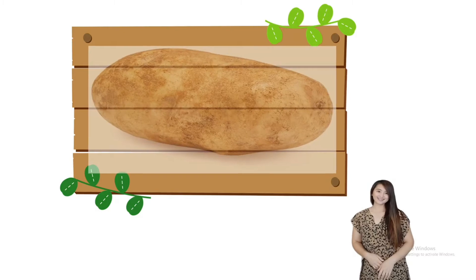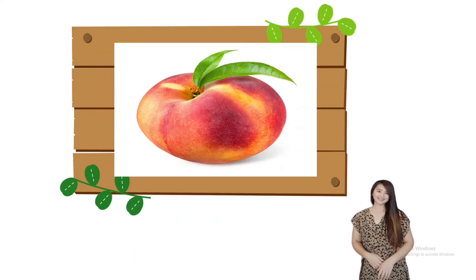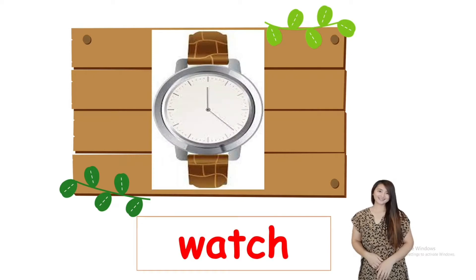And potato. Potato. I can buy a potato. How about this one? What fruit is it? Peach. I can buy a peach. We also have watch. I can buy a watch.